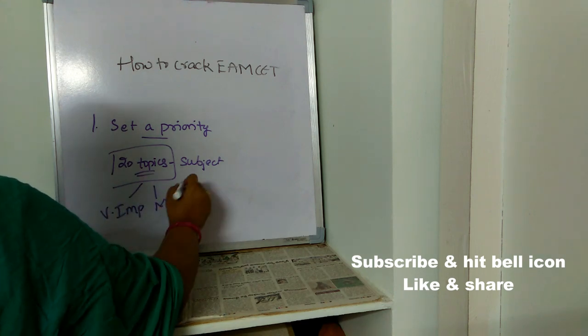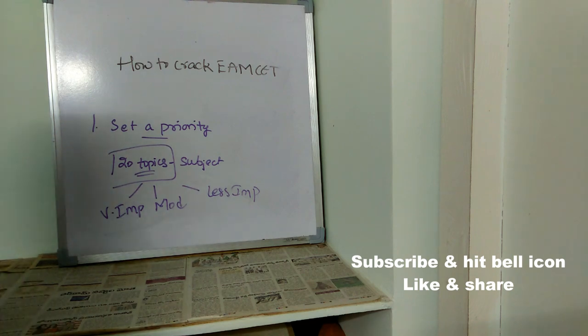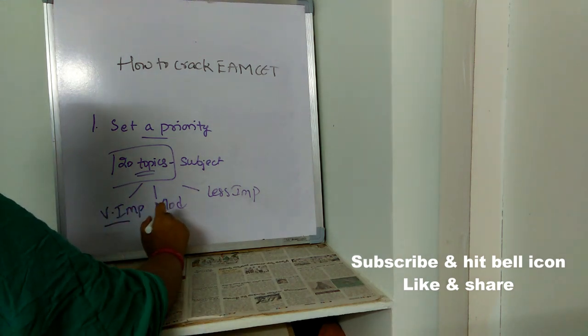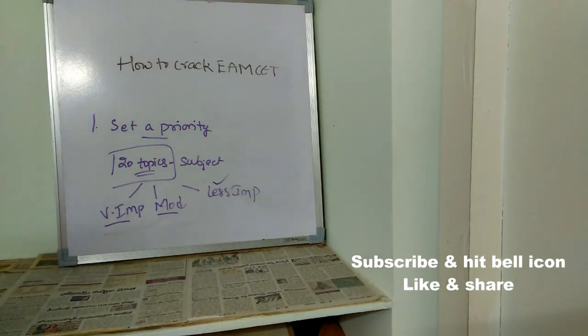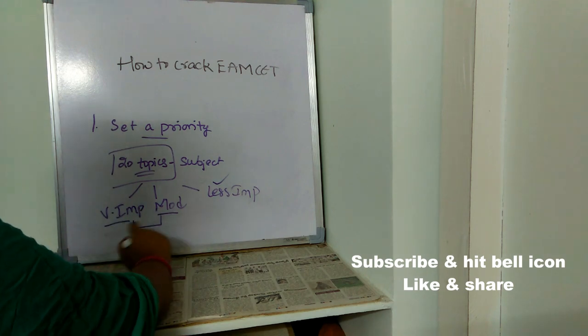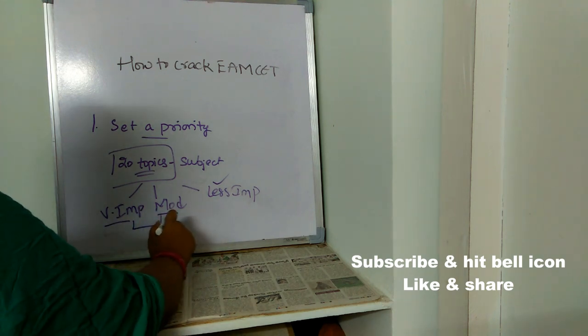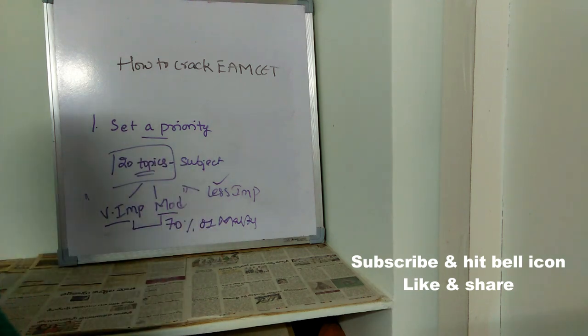Out of those 20 topics, few will be very important, few will be moderately important, and few will be less important. First concentrate on very important topics, then moderate ones, and only if you still have time, focus on less important ones. By covering very important and moderate topics, you can score almost 70% of marks, as most questions come from these.